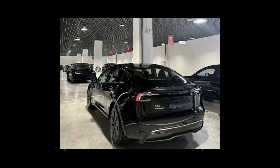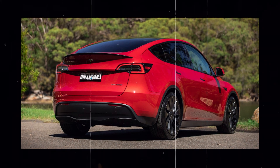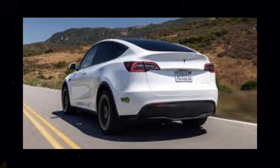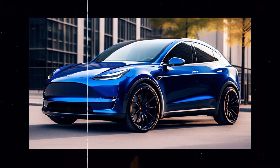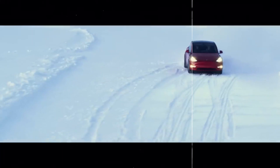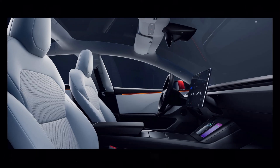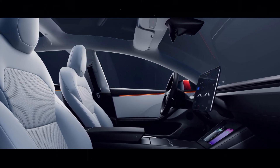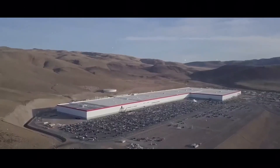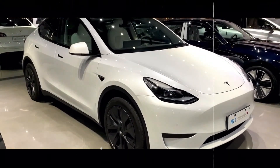Even in the face of potential changes in the model lineup, Tesla remains committed to providing an exceptional experience for its customers, staying true to its mission of accelerating the transition to a sustainable future. It is important for consumers to carefully weigh their options and consider all aspects when making a purchasing decision. Tesla's reputation for quality and innovation still represents a significant advantage, and the benefits of owning a Model Y remain notable. Despite possible turbulence in the model lineup, Tesla's commitment to offering accessible and high-quality electric vehicles remains unwavering. The 2024 Model Y continues to be a standout choice in the electric vehicle market, providing exceptional performance, advanced technology, and a steadfast commitment to sustainability.